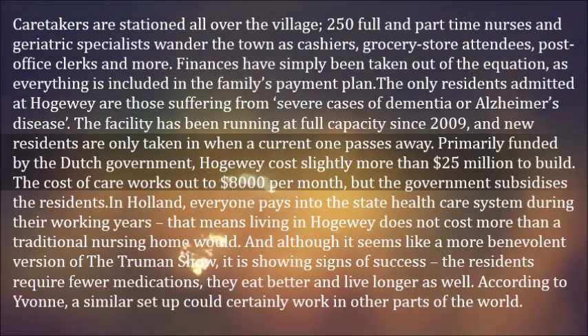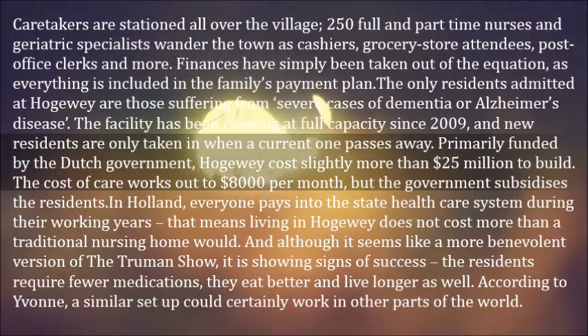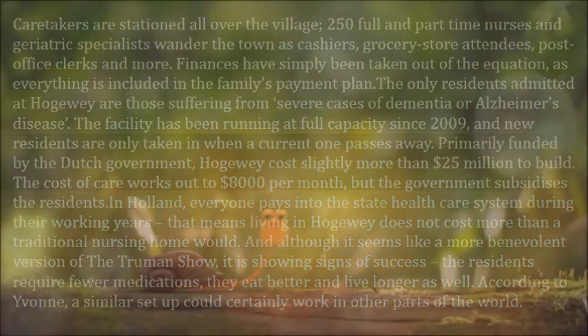And although it seems like a more benevolent version of the Truman Show, it is showing signs of success. The residents require fewer medications, they eat better and live longer as well. According to Yvonne, a similar setup could certainly work in other parts of the world.